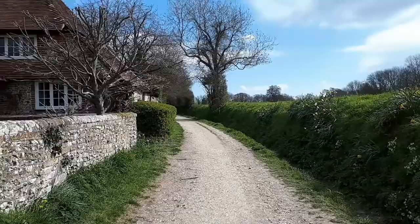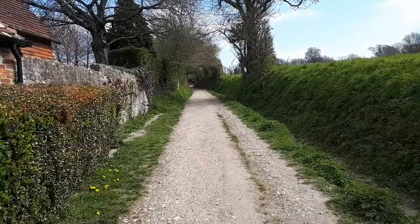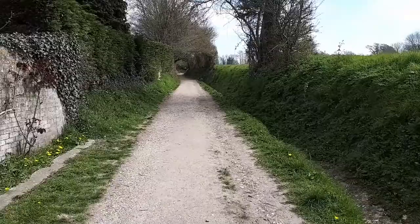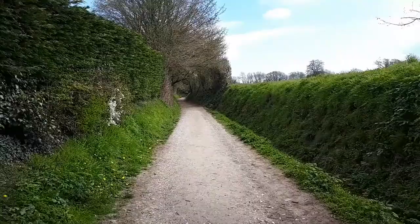Our first windmill is Halnaker windmill, but to get there we walk up an old trackway — what would have been the main Roman road between London and Chichester, known as Stane Street. That's the modern name for it; not sure what it would have been called during Roman times — probably be able to find out on Google.